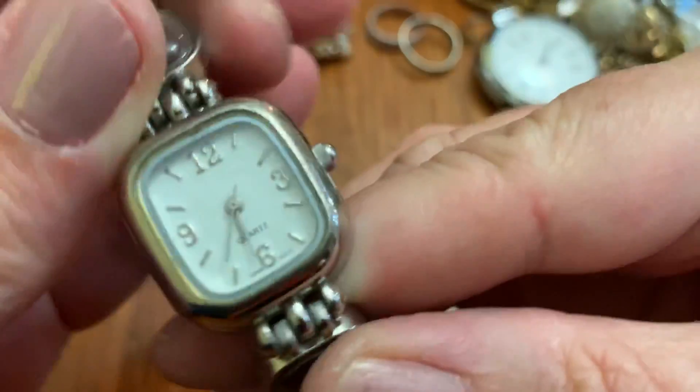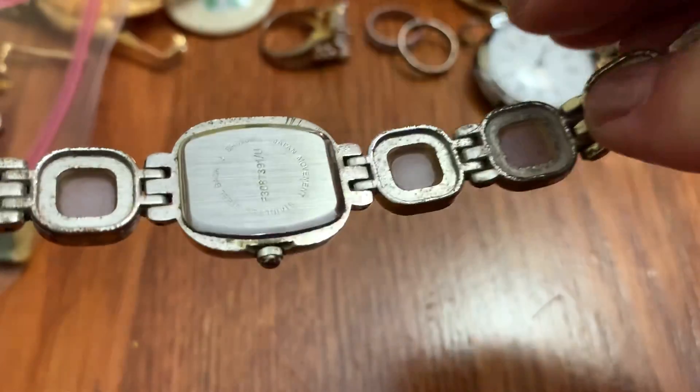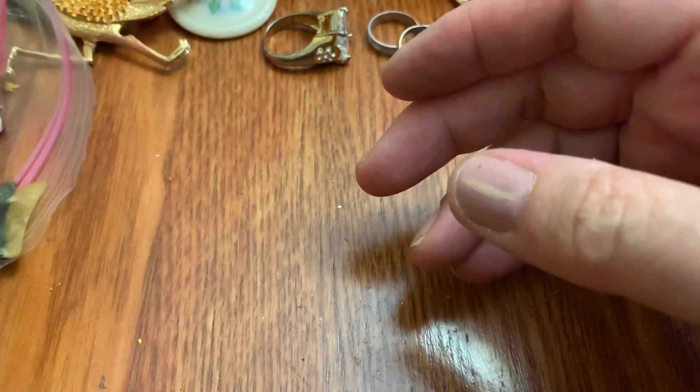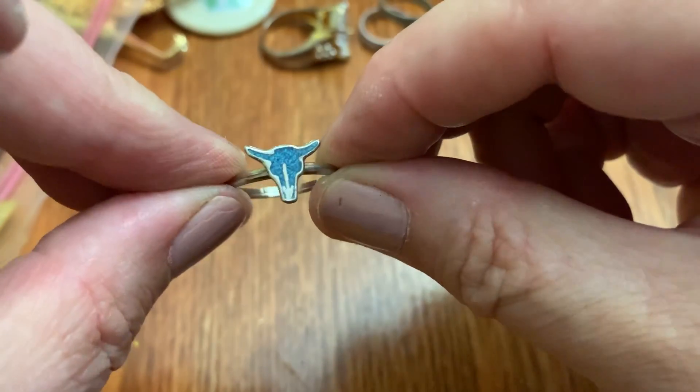Another watch — just says Quartz. Big button earring. I guess that's like a bull with the horns.